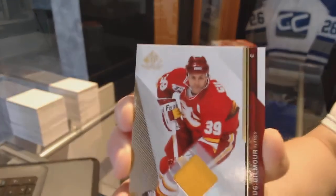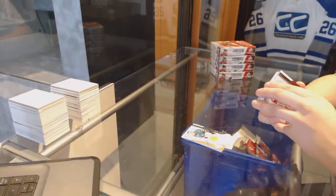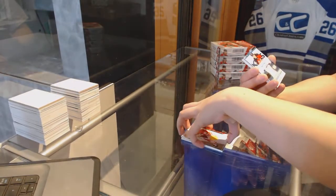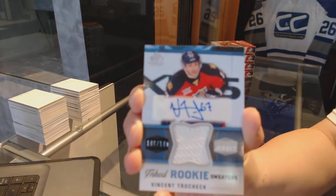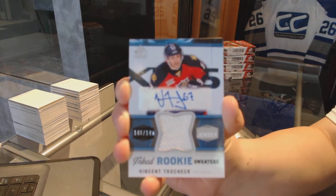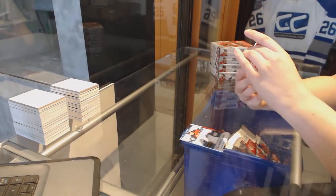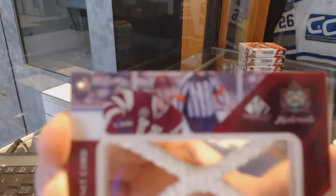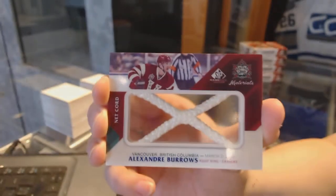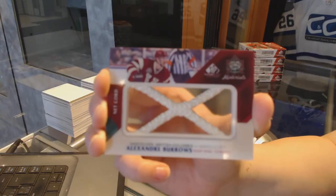Jersey for the Calgary Flames, Doug Gilmore. Inked Rookie Sweater's jersey for the Florida Panthers, Vincent Trocek. And we've got a Heritage Classic Materials neck cord for the Vancouver Canucks, Alexander Burroughs.